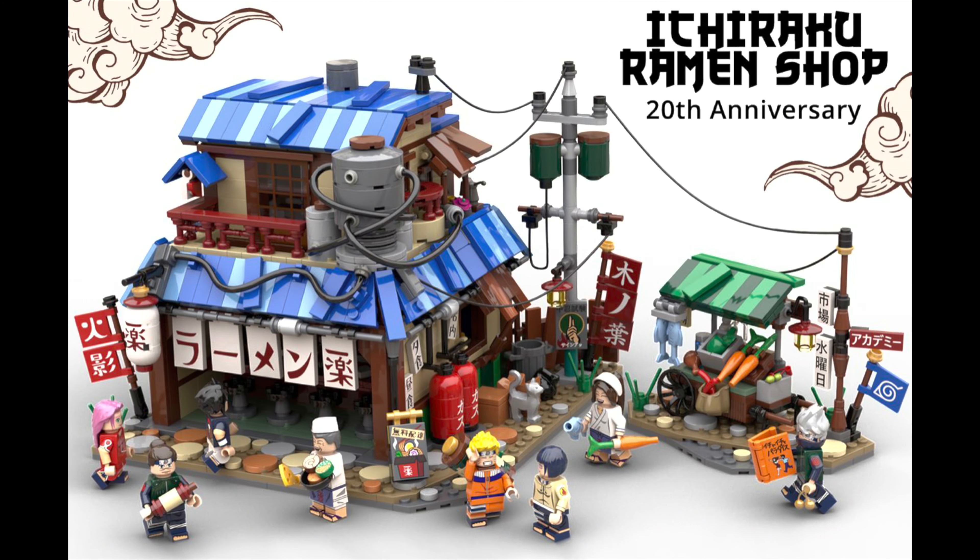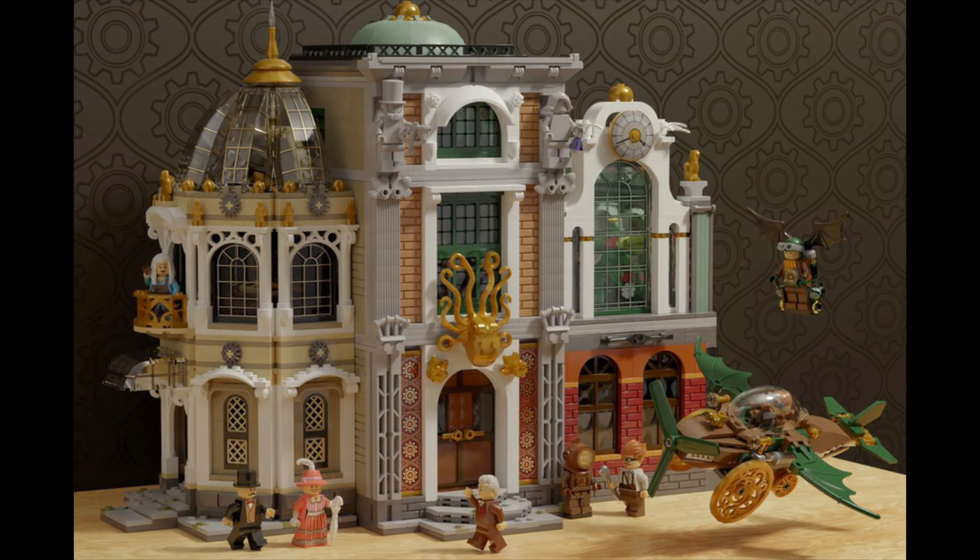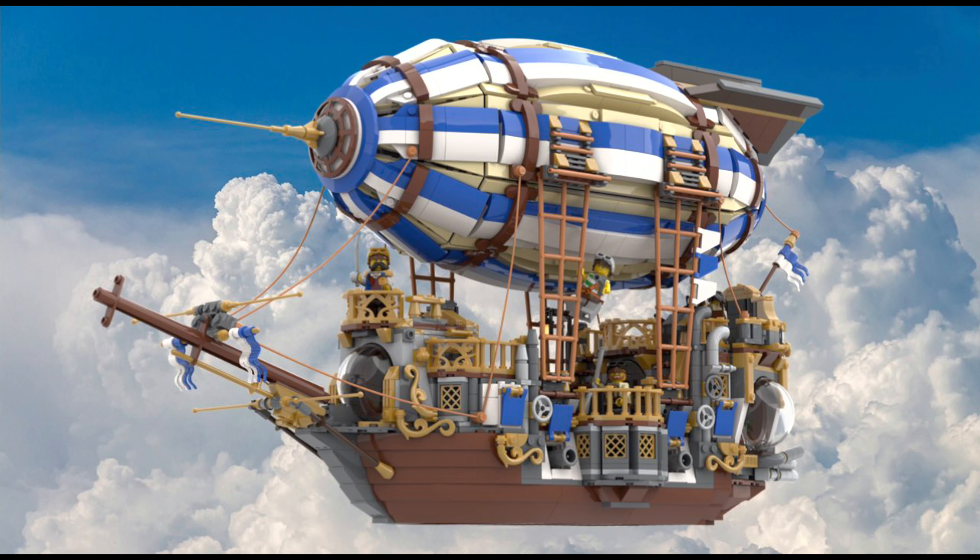For honorable mentions, I'll say Naruto — because at some point, an anime set needs to break through. In addition to that, the Steampunk Explorers. The only reason I didn't pick it as one of my three is because I actually like the Steampunk Airship that's already reached 10,000 votes and is part of the next wave a little bit more.